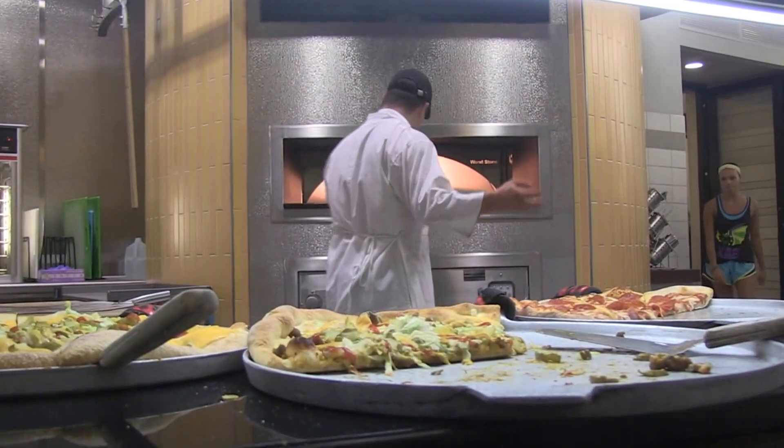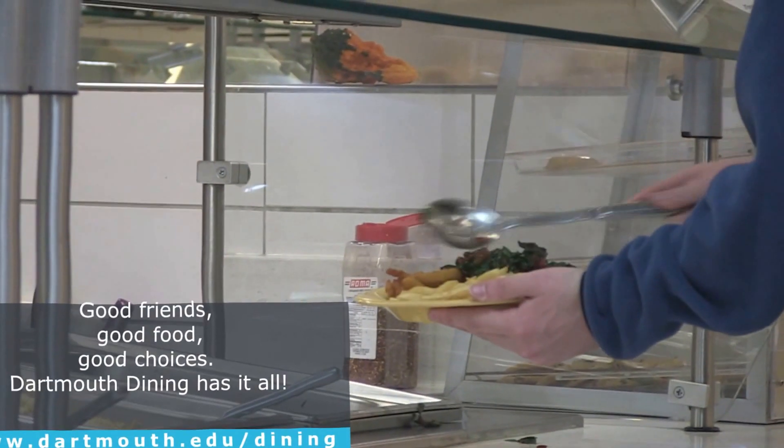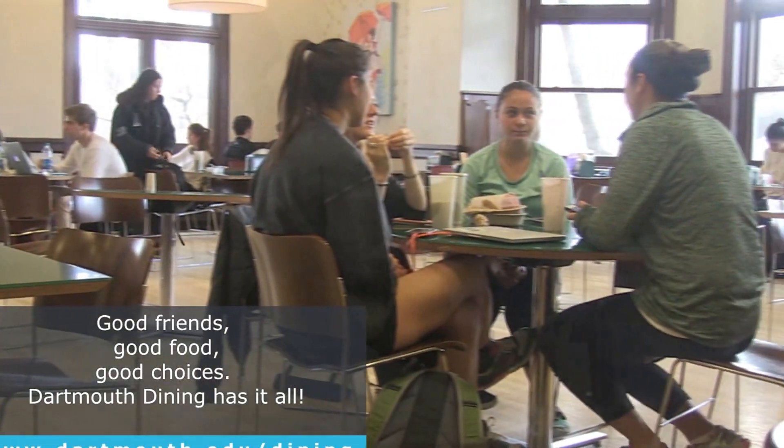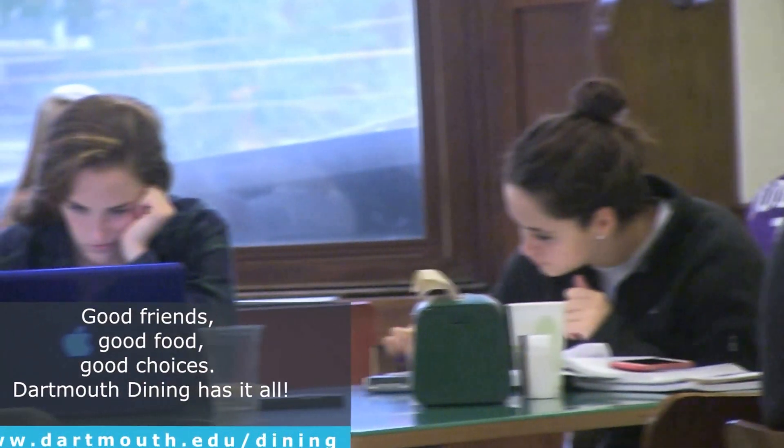You've got comfort food, traditional food, kosher food, halal food — you've got so many options under one roof. Once you're here, come in, sit, enjoy, eat, study.